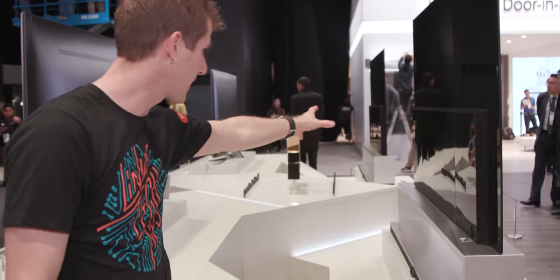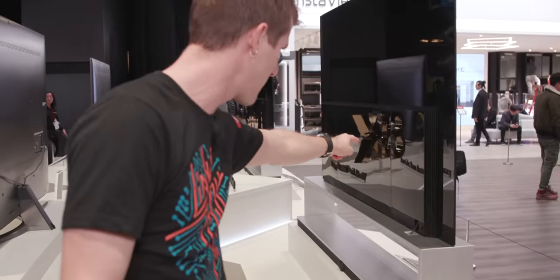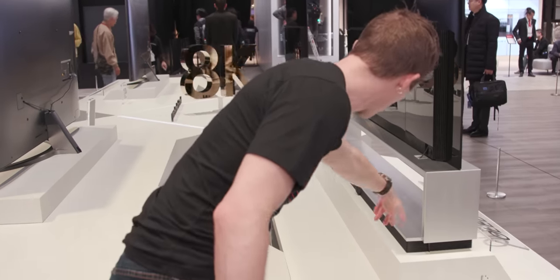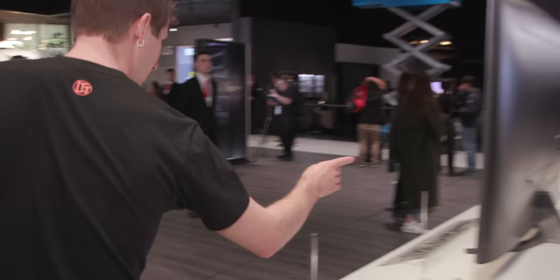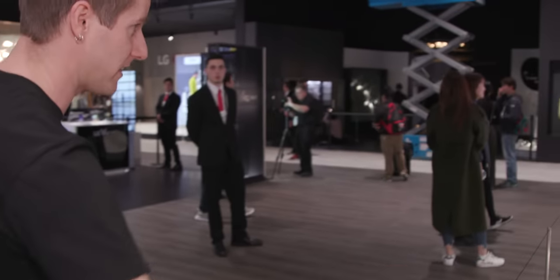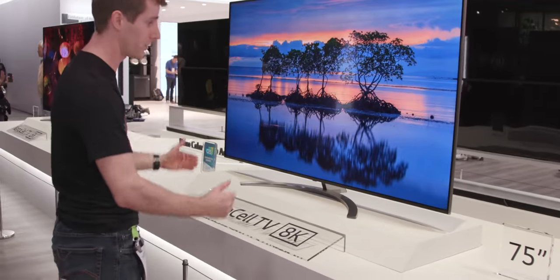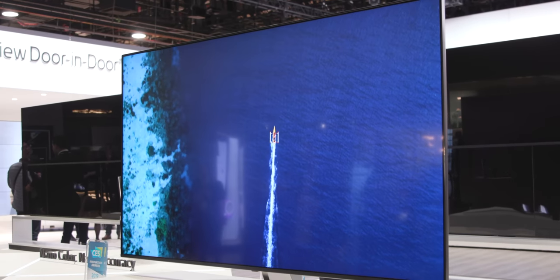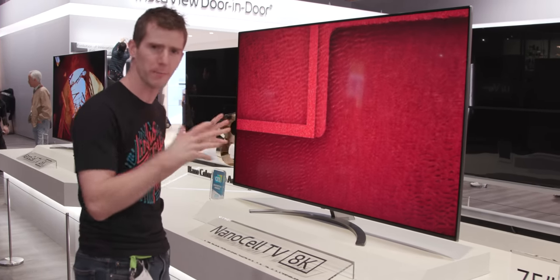Here's a better look at the fancy stand. That panel in the middle seems like it comes off for a VESA mount, and then that panel gives you the I/O. We don't really know how the cable management works, but that's all TBD. What has a more basic stand is their NanoCell 8K TV — the entire lineup is one model, a 75-inch NanoCell.